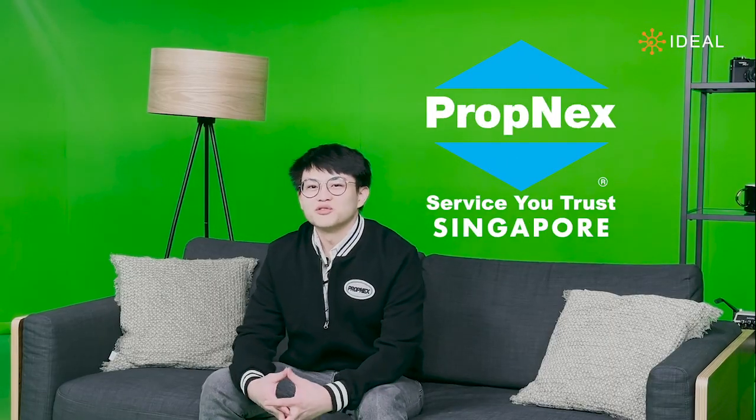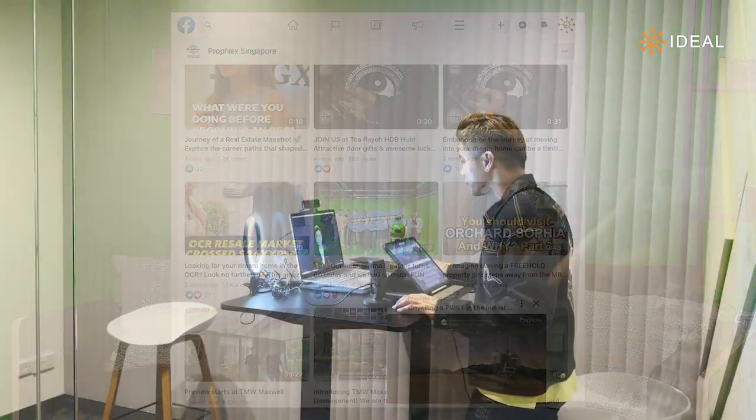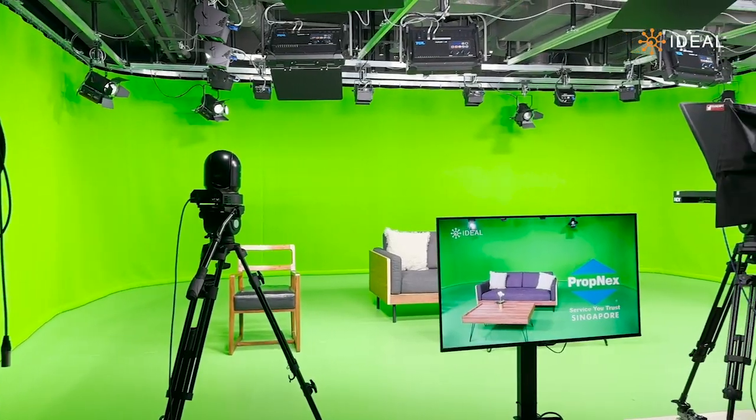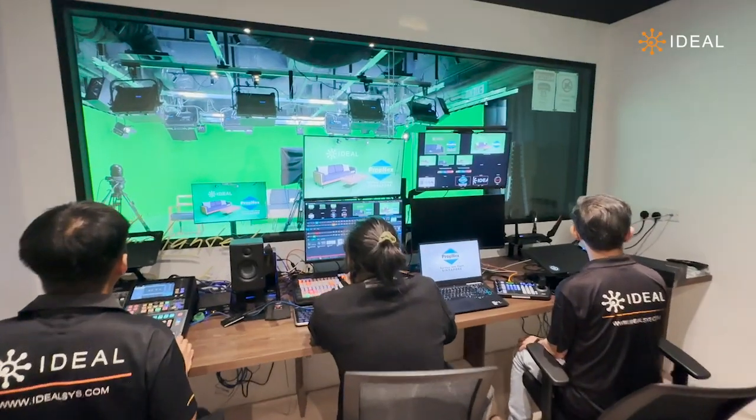Propnext is Singapore's largest real estate agency, and we decided to engage Ideal Systems to build and design this broadcast-level studio because we wanted to bring our media production standards to another level. With this studio, we not only have the freedom but also the flexibility to film almost anything we want, with this green curtain and mat, studio production lights, multi-camera MDI system, and a broadcast-level control room.